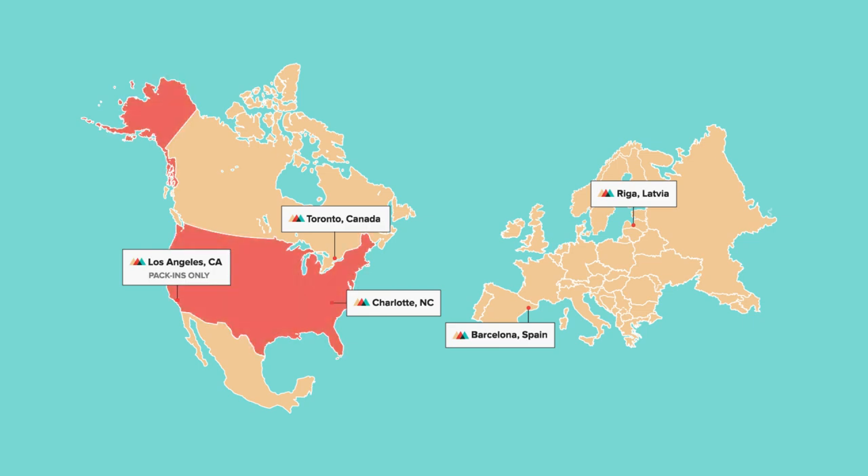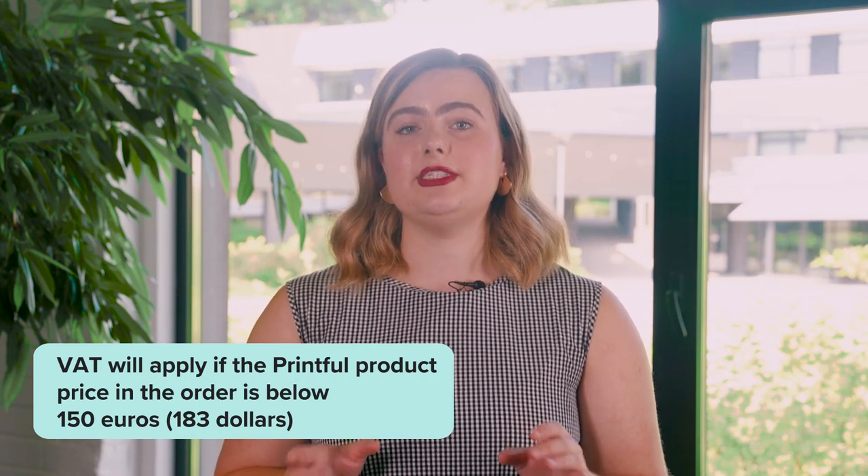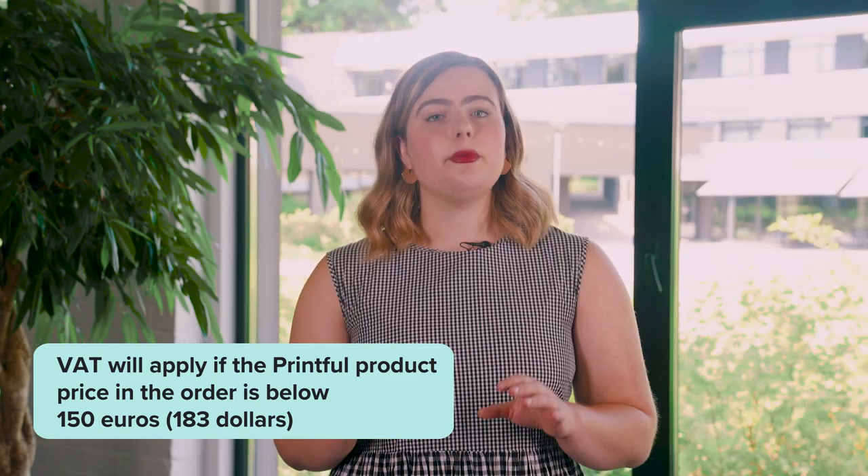If you haven't submitted a valid VAT ID, we'll charge you VAT for all orders fulfilled and shipped to the European Union. Note that for orders fulfilled outside the EU and shipped to an end address in the EU, VAT will apply if the Printful product price in the order is below €150 or approximately $183. In that case, the VAT rate of the destination country will be used.